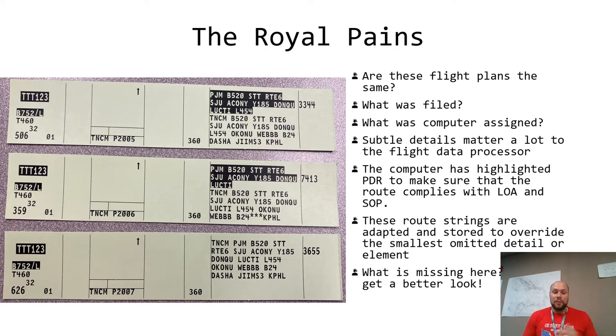What else is missing? Let's go down to number two — this one's kind of easy. Papa Juliet Mike is missing; they forgot to file the Princess Juliana VOR. More often that will usually be it, or they file something in Miami's airspace and file intermediate fixes on the airways leading to the New York and Miami boundary, which is at LUCKTI in this example. So without further ado, let's practice. Test 1 2 3: cleared to Philadelphia Airport via Blue 520, Saint Thomas Route 6, San Juan, OCONI, Yankee 185, DONKU direct LUCKTI, Lima 454 to AKONA as filed, maintain flight level 150.